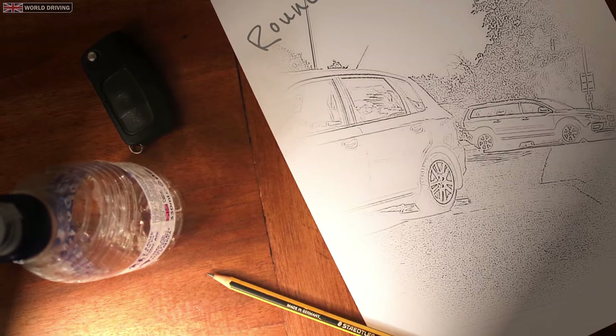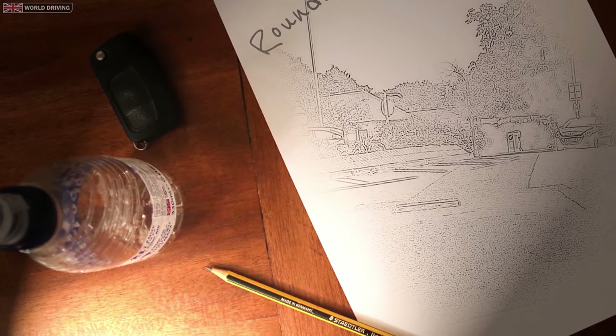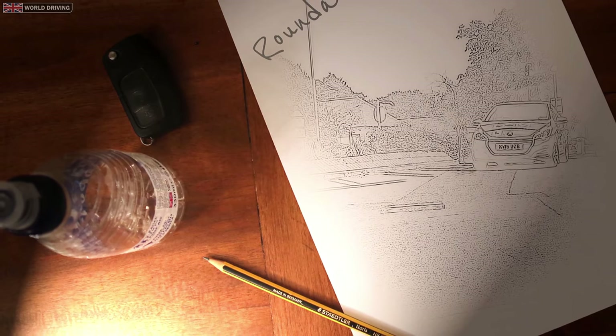Hello, I'm Chris. In this video we're going to have a look at when to enter busy roundabouts. If you're missing safe opportunities and unsure when to go, then this video is for you.